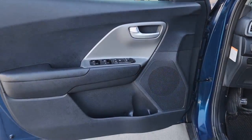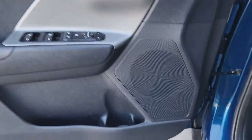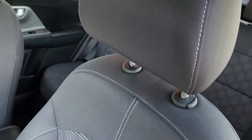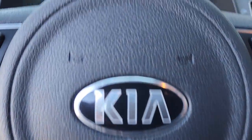The following are some of this vehicle's highlighted options: keyless entry, backup camera, satellite radio, keyless start, iPod and MP3 input, four-cylinder engine, aluminum wheels, hybrid, electronic stability control, and dual-zone AC.